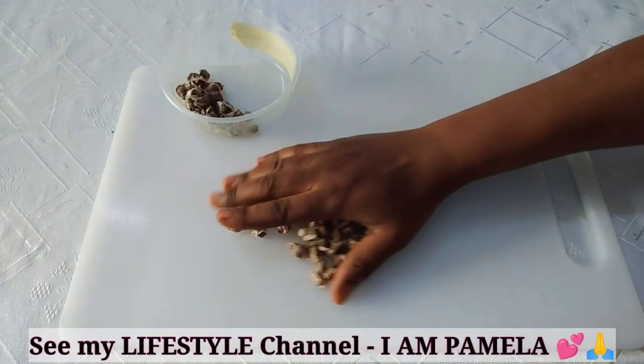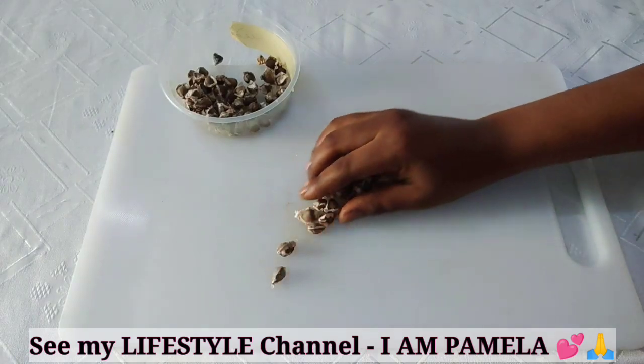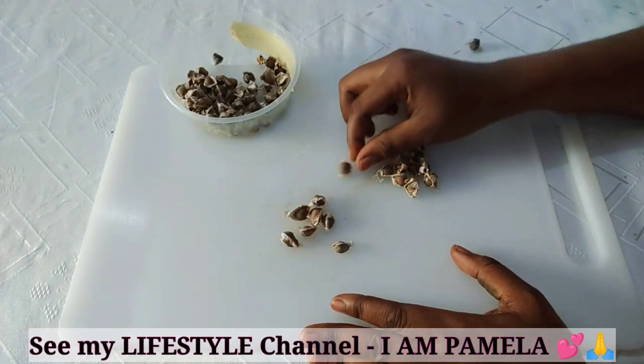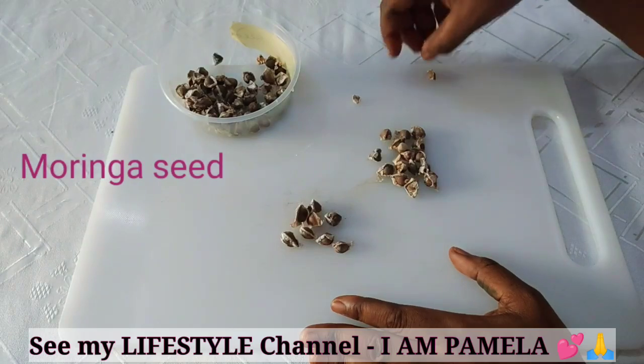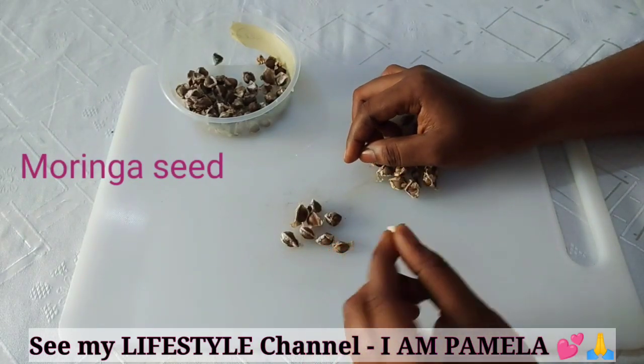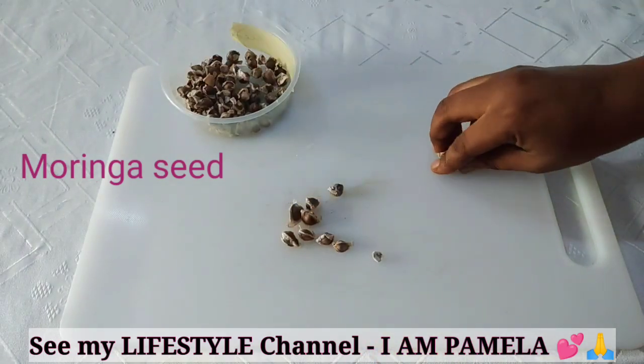Alright, so you have to get just a few of these seeds — about four to five seeds or more, depending on how you want it. So look at the seeds; you have to break this open to remove the shell.